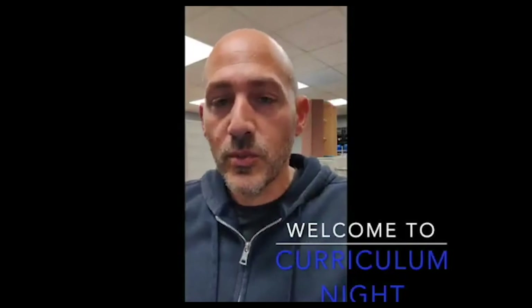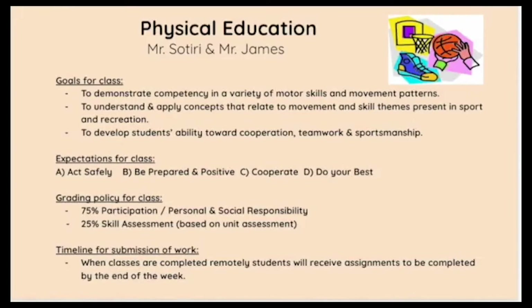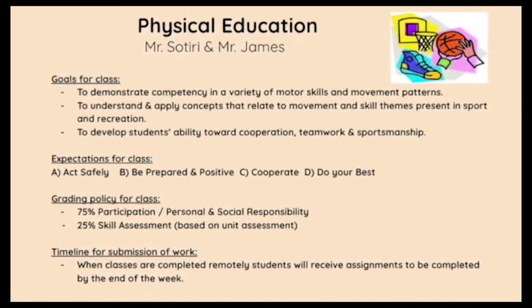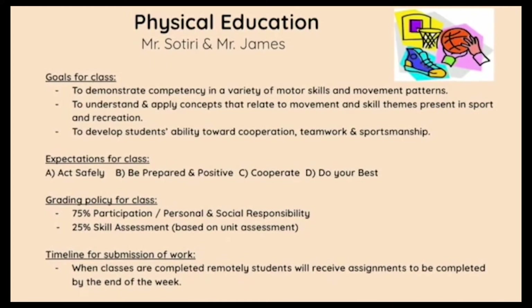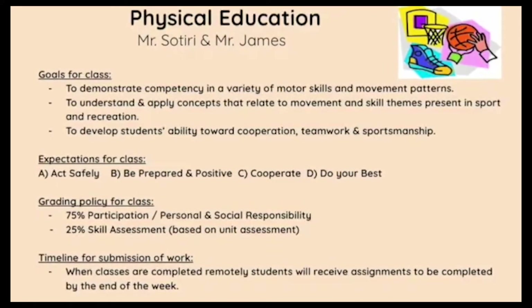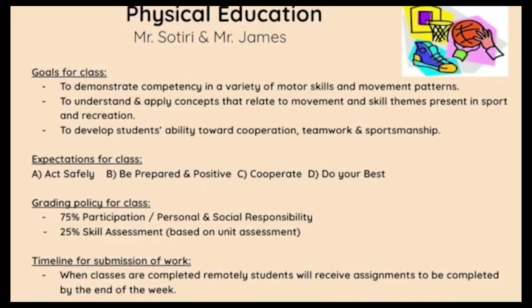Good evening, parents and students. Welcome to this year's curriculum night here at HCCS. We'd like to take this opportunity to welcome everyone back and to welcome any new families joining us for the first time. We'd like to briefly go over what to expect for this year for the physical education curriculum — our goals, expectations for students, and grading policy. Essentially, the program seeks to develop all student motor skills and movement patterns, so that by the time they reach middle school they'll be able to competently participate in full traditional sports, understand the concepts of fitness, and be able to participate in their community and recreation.